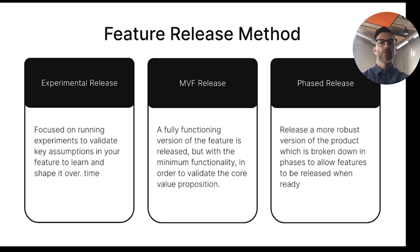Now we should be well-prepared to release our features, but how shall we do it? Which model is appropriate? We have the experimental release, which focuses on running experiments to validate key assumptions for our feature in order to learn and shape it over time. Then we have the minimum viable feature release — a fully functioning version of the feature but with minimum functionality, as our goal is to validate the core value proposition. And lastly, the phased release, which delivers a more robust version of the feature, broken down into phases in order to continuously release value when ready.